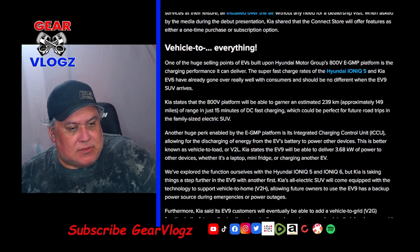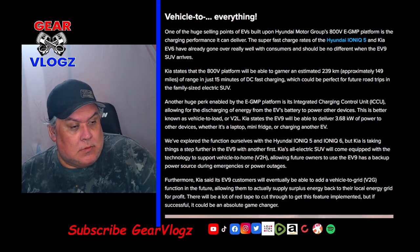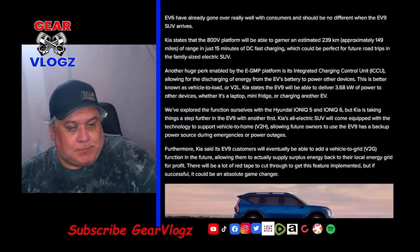Kia states that the EV9 will be able to deliver 3.68 kilowatts of power to other devices, whether it's a laptop, a mini-fridge, or charging another EV. Kia is taking things a step further with another first: the EV9 will come equipped with technology to support vehicle-to-home, allowing future owners to use the EV9 as a backup power source during emergencies or power outages — a concept similar to what Ford and GM have implemented with their pickup trucks.